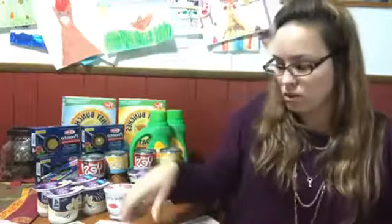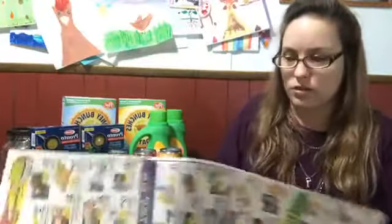Rhonda has a question: can you use the Tops paper coupon and also use a manufacturer coupon? Yes, Rhonda — sometimes if there's a Tops store coupon, you can stack it with a manufacturer coupon.